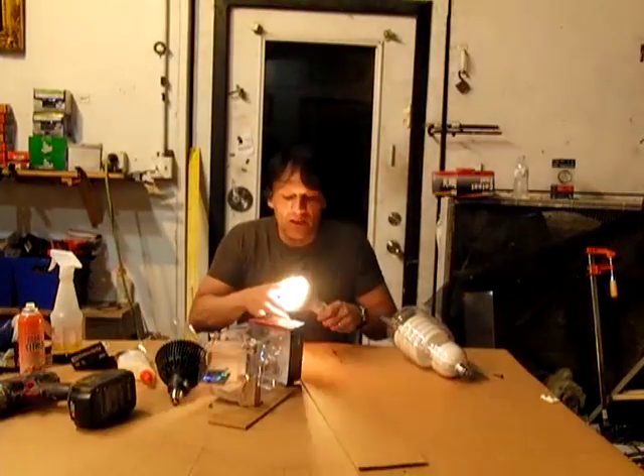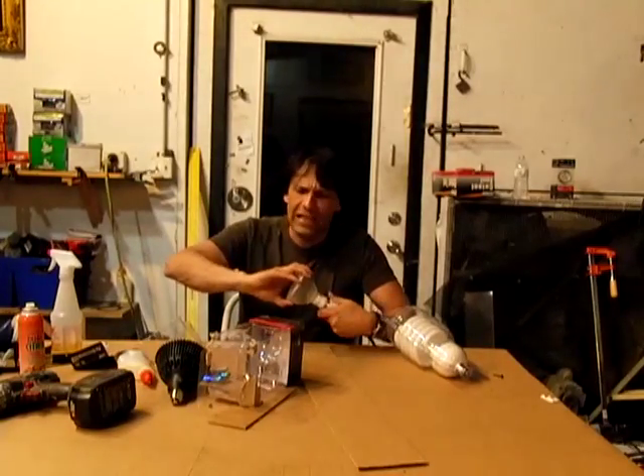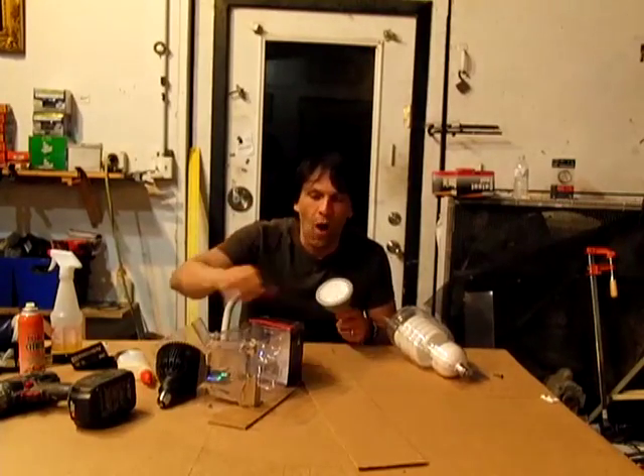Now for those of you that don't have the money for these — this particular bulb we got on sale. This one was $19, this one was $34. They're normally about $3 to $4 a watt, depending.